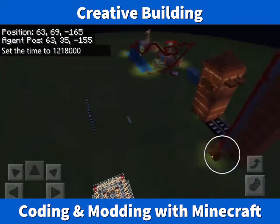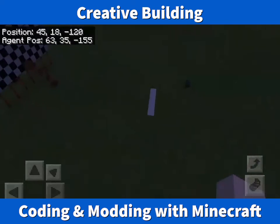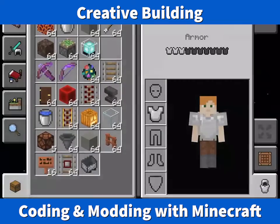Beautiful. That looks really nice. It's interesting how you have sensors added there too. That looks really nice. I'll see you later. I'll see you next time.